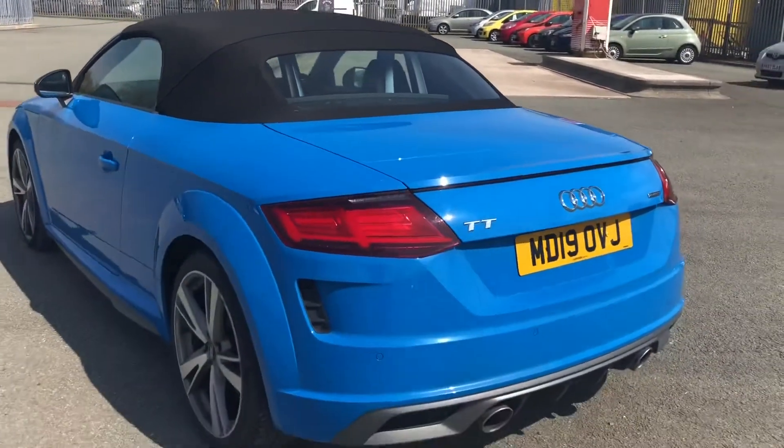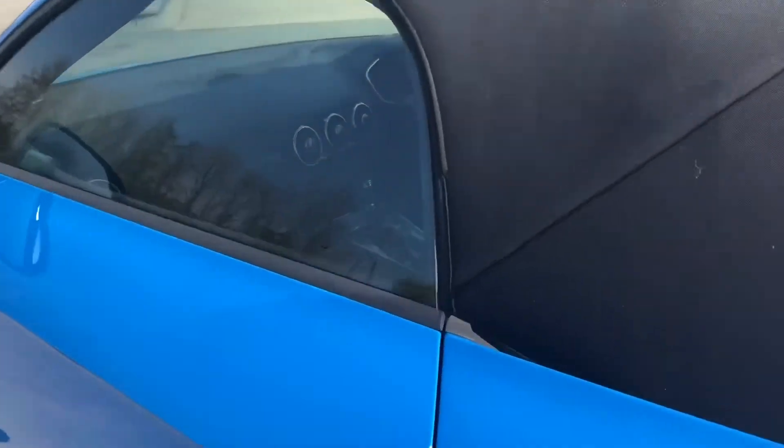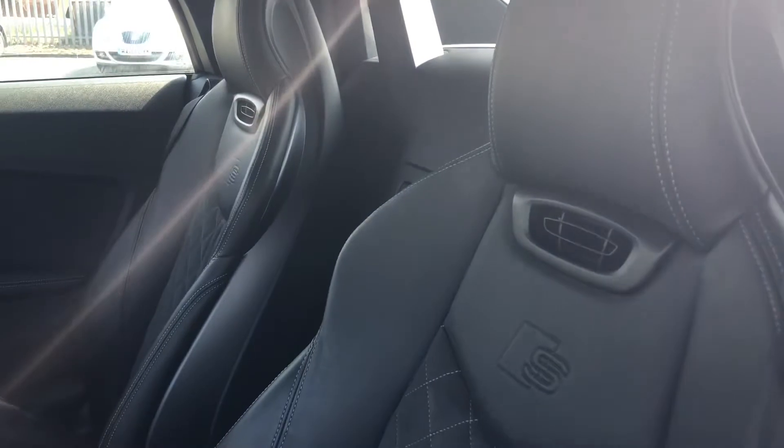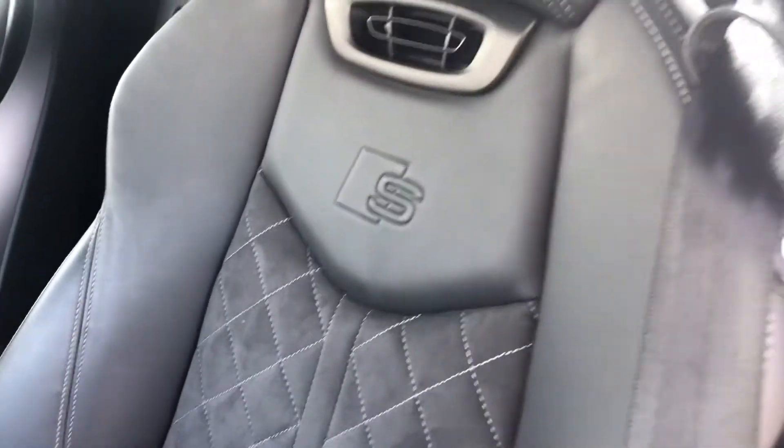This is a stunning convertible that definitely stands out from the crowd, especially in the turbo blue paintwork. Inside, there's a spacious interior with plenty of luxuries, including the leather and alcantara upholstered seats, which are really plush and comfortable, especially on those longer journeys.